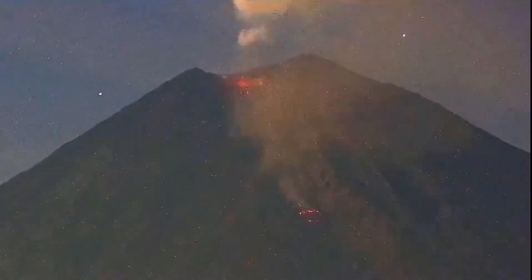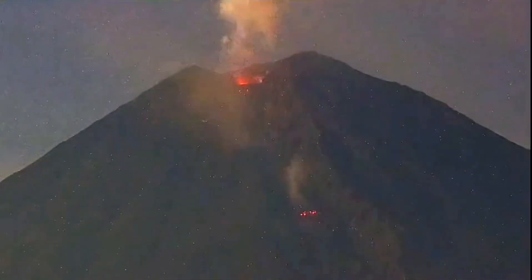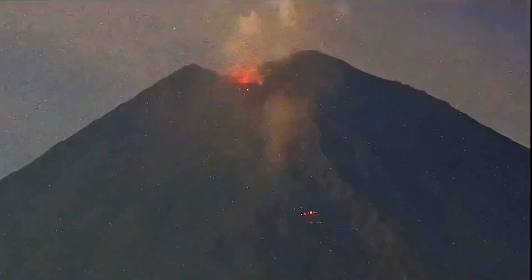It's felsic because it cannot flow like a normal lava flow. It's crumbling lava, and that means it's very silica rich.